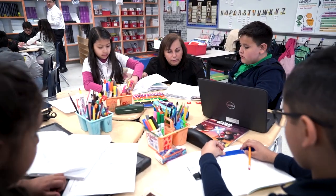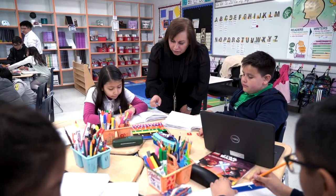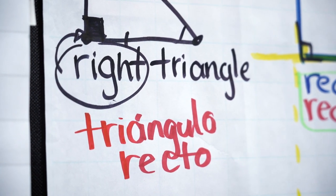I can tell you it's full of excitement and engagement. Here the students get to create, they get to express themselves, and they have the opportunity to do it in both languages.